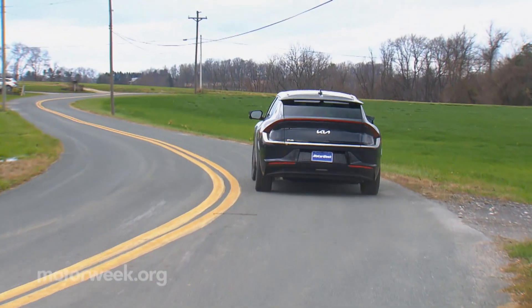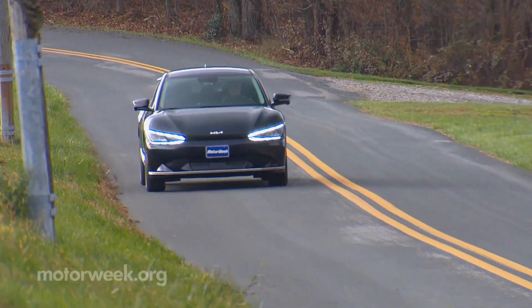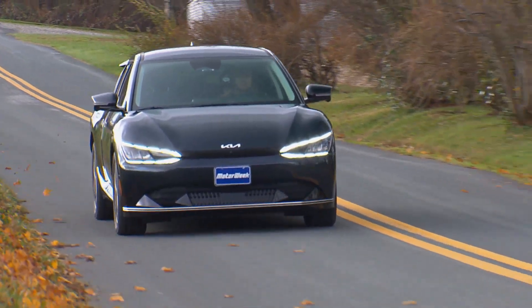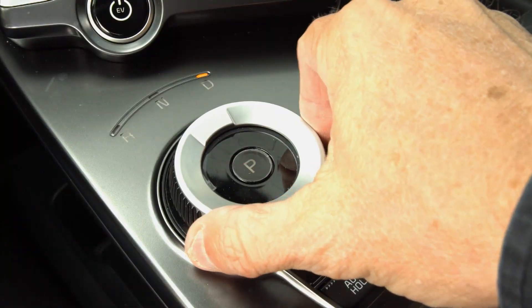Fortunately, it handles just fine as is. We're just getting to know this little crossover, but so far ride is solid with no squeaks or rattles. And the interior is both lovely to look at and highly functional.